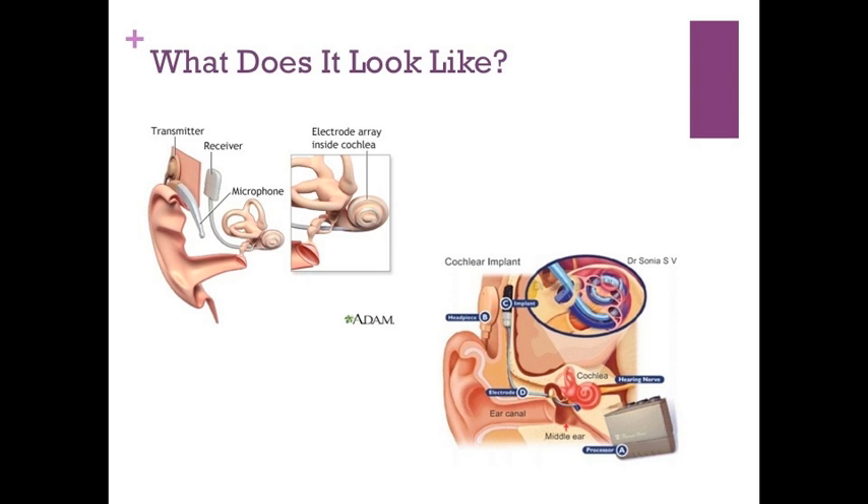Here you are seeing images of the internal and external features of the cochlear implant.